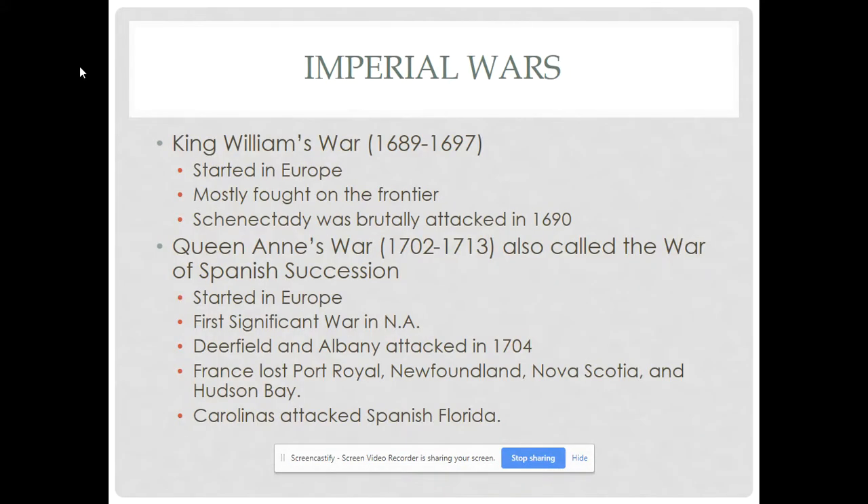Hello students, this is Professor Gore and this is part two of the British Empire in America recorded lecture. In this recorded lecture, we're going to be talking about early Imperial Wars — before the Seven Years War or the French and Indian War, which is a big turning point in colonial history and one of the stepping stones of the American Revolution. We're also going to be talking about the South Atlantic system, the slave trade, and slave revolts.